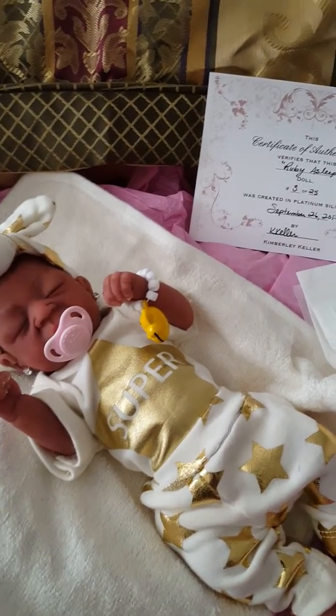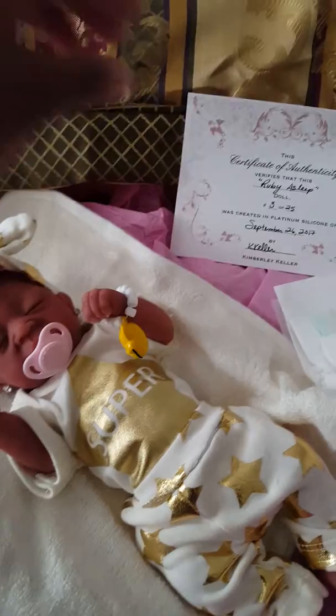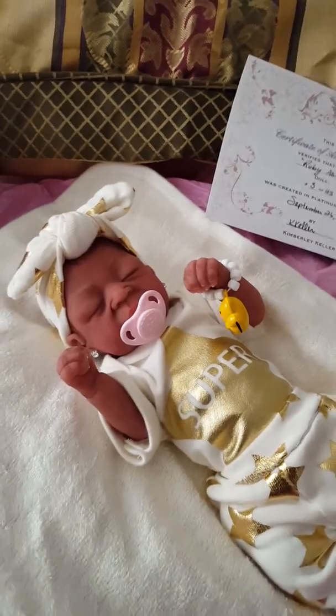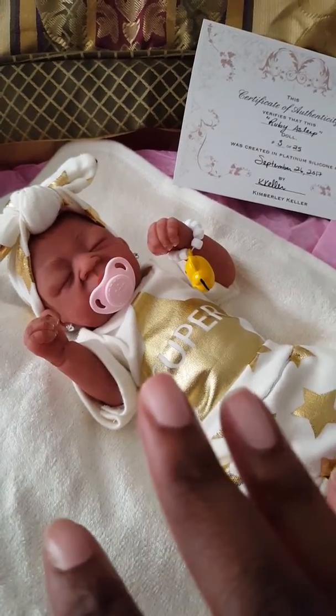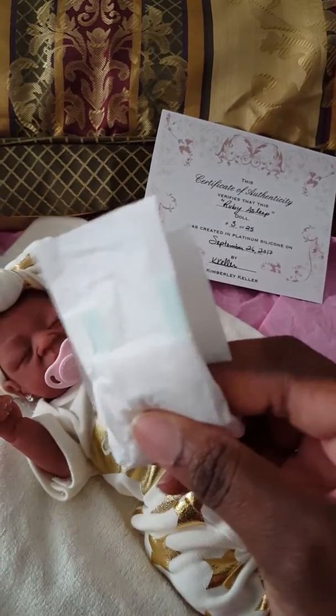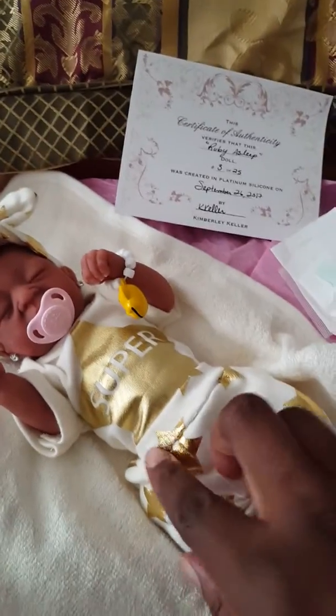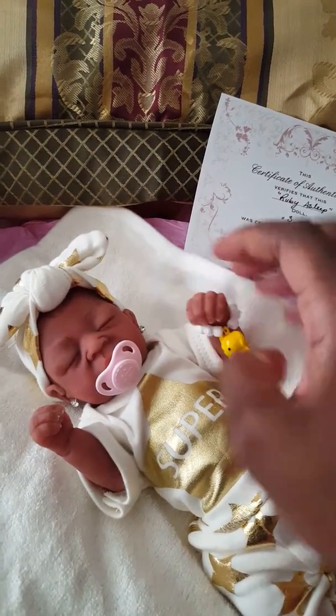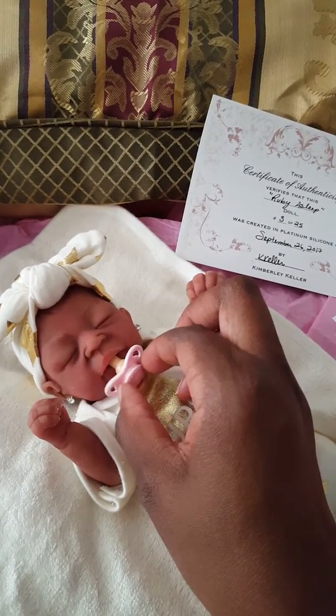She's made by Kimberly Keller. And here she is — I got a dress for her. She came with just a diaper, and she also comes with another diaper. So she has a diaper on, and here's an extra diaper. I dressed her, and she has a little rattle. She also comes with this cute little passy.